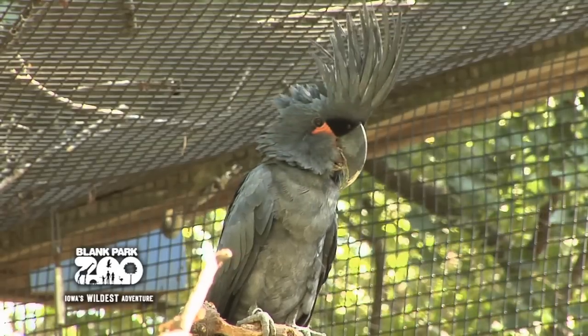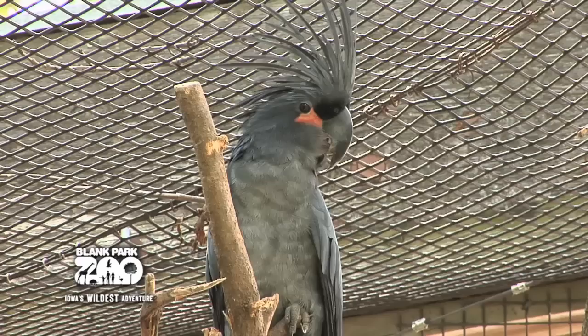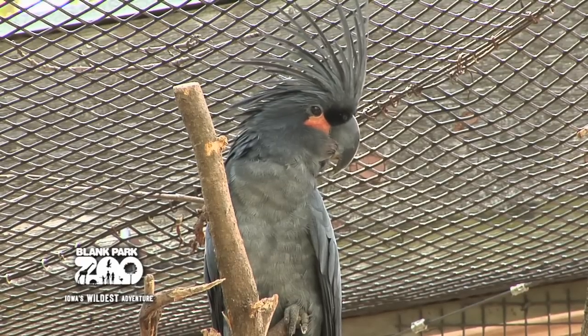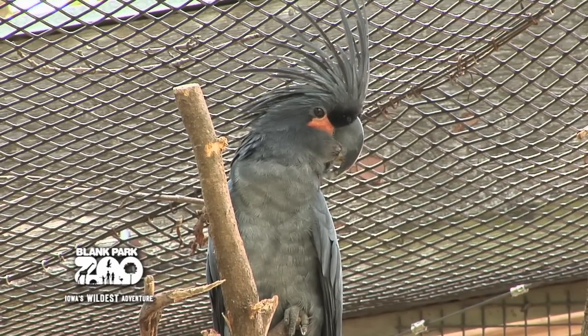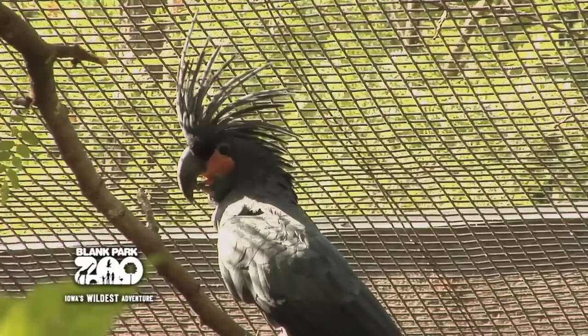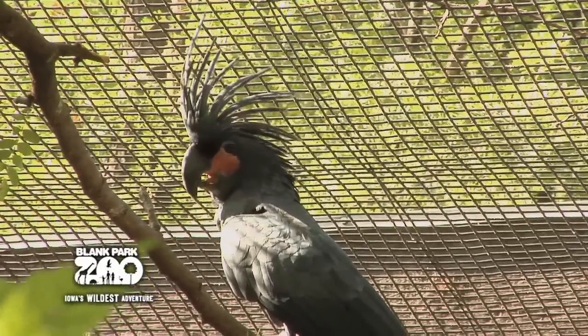The Palm Cockatoo has many different calls and whistles, including a hello that is surprisingly human-like. Palm Cockatoos only lay a single egg every second year, but make up for this with an extremely long lifespan. Captive Cockatoos can live up to 90 years of age, while wild Cockatoos are thought to live up to 40 to 60 years of age.